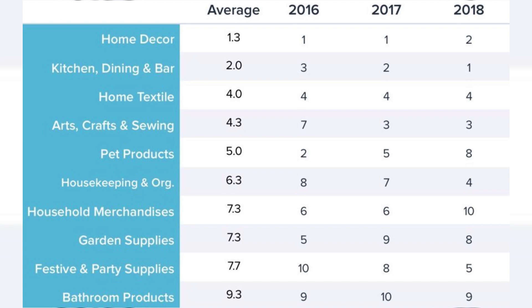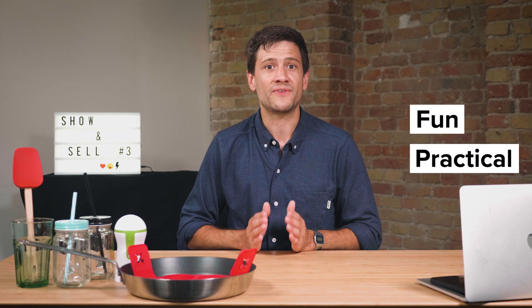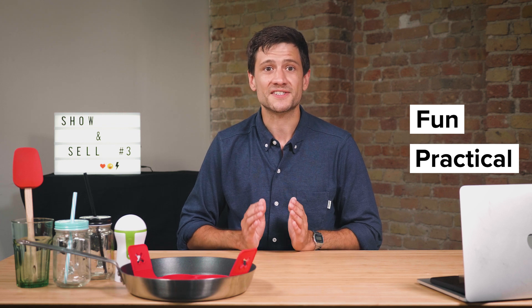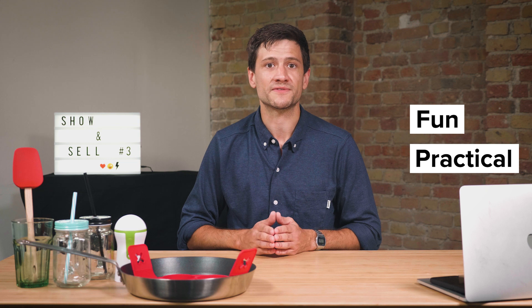You may ask yourself, what does this mean? Kitchen products, like the ones we are talking about today, are steady sellers rather than trendy items. And there are two reasons for this. Products for the kitchen are a combination of fun and practical. Products that are fun entice impulse buyers and products that are practical generate consistent sales over a long period of time. Put fun and practical together and you have a great dropshipping product.